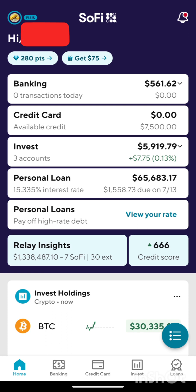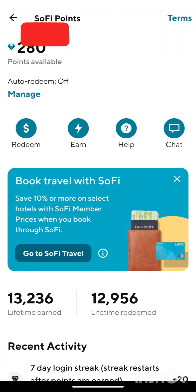Like I said before, SoFi is a one-stop shop. The loan interest rate is a little high, but it's just short term — I won't be having it for that long. I just needed a hard money loan for a deal I'm doing.